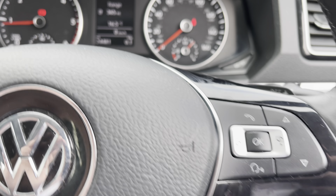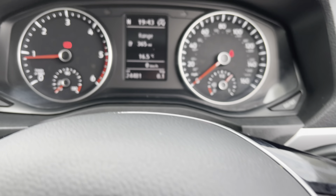Regarding mileage, this particular vehicle has covered just 24,481 miles from new. And that, ladies and gentlemen, is our 2019 Volkswagen Amarok.